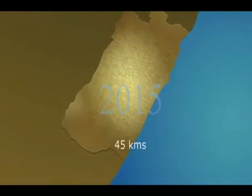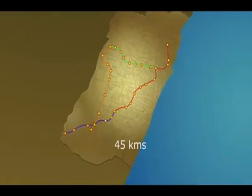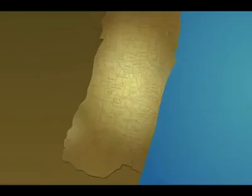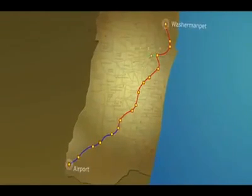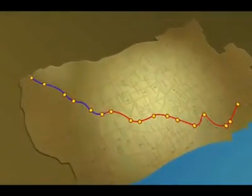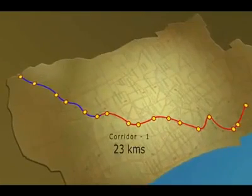The streets will be the privileged users of the 45-kilometer metro network in the city across two corridors. The corridors, partly elevated and partly underground, would run between Washermanpet and Airport and Central Station to St. Thomas Mount. The Washermanpet to Airport corridor would cover a total length of 23 kilometers.